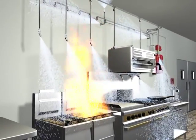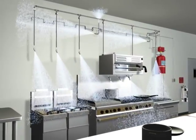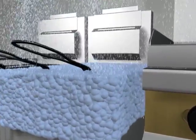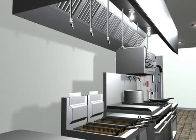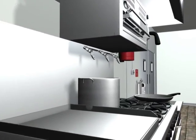Once the wet agent is applied, it forms a vapor-securing blanket to prevent the possibility of fire reflash. To complement the Kitchen Knight 2 restaurant fire suppression system, a Pyrochem Kitchen Knight K-class extinguisher is placed close to the appliances along the path of egress for added safety.